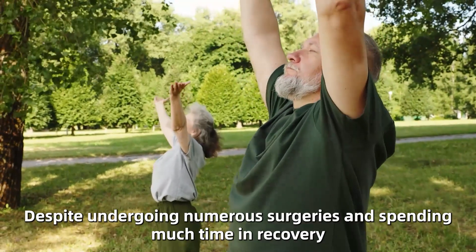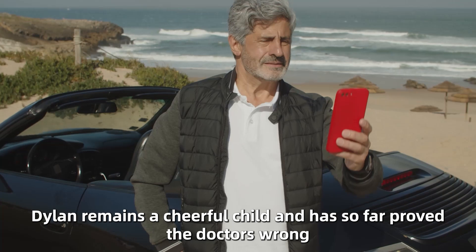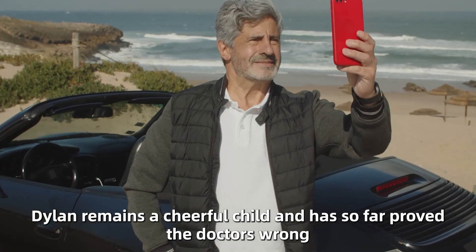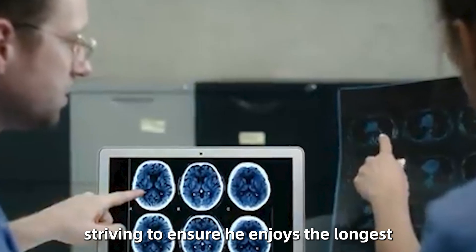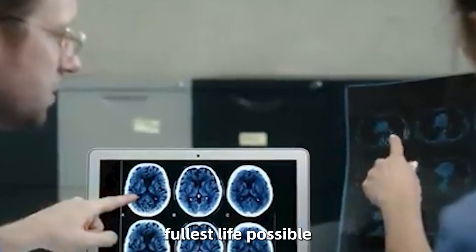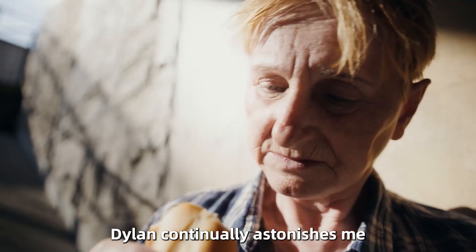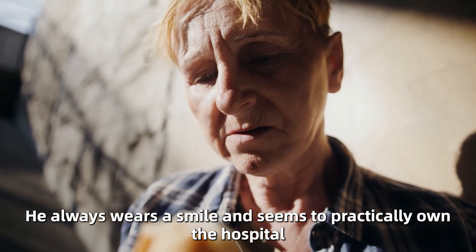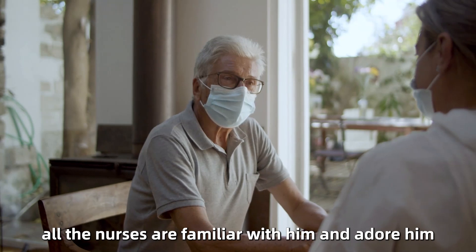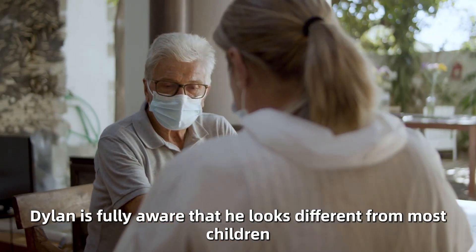Despite undergoing numerous surgeries and spending much time in recovery, Dylan remains a cheerful child and has so far proved the doctors wrong. We're committed to doing what's best for him, striving to ensure he enjoys the longest, fullest life possible, Kara mentioned to the Telegraph. Dylan continually astonishes me. He always wears a smile and seems to practically own the hospital. All the nurses are familiar with him and adore him.